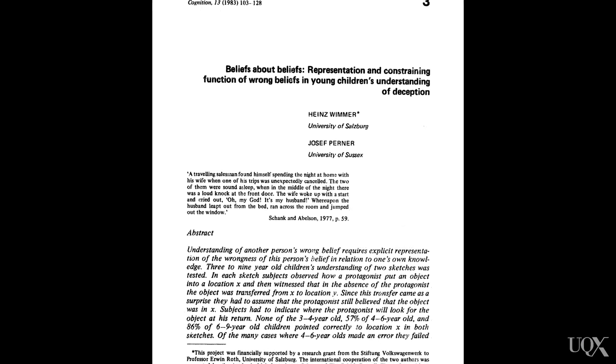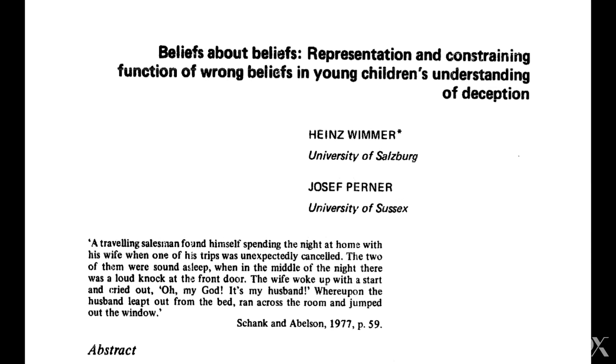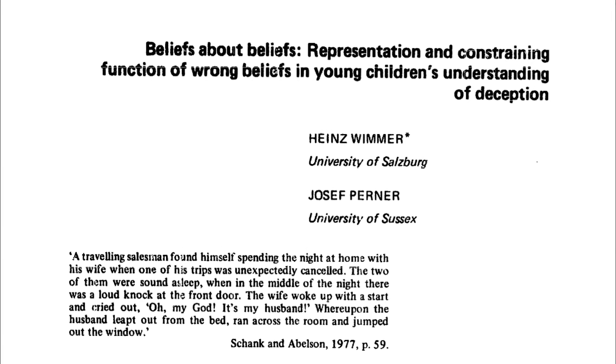A really important aspect of having a theory of mind is having this understanding that other people have beliefs that might differ from your own beliefs or reality. This is tapped in by the false belief test. Created by Wimmer and Perna back in 1983, the false belief test is still thought to be the litmus test for theory of mind. It's really the hallmark of having that understanding that other people's behaviours or other people's knowledge might differ from your own.